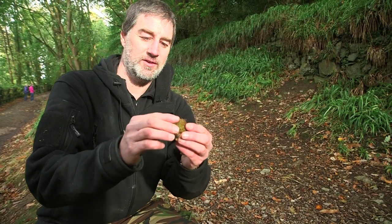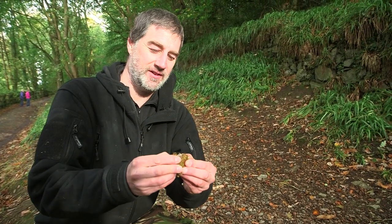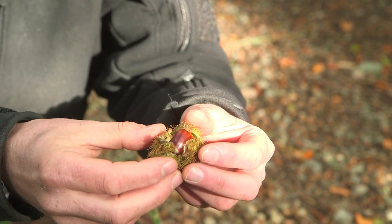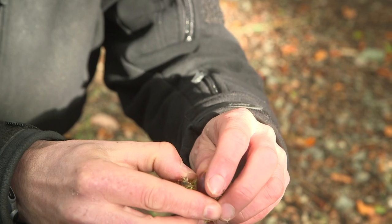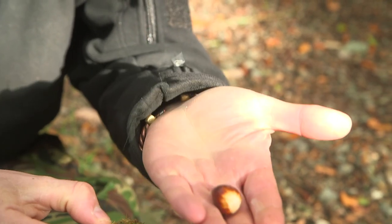A sweet chestnut — one of the squirrel's favourites. If you actually open this out you'll see the nut that the squirrel would want to eat, and there we have it. Looks a bit like an acorn, but it's a sweet chestnut.